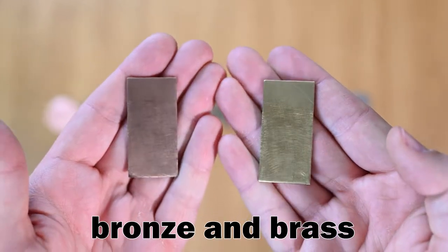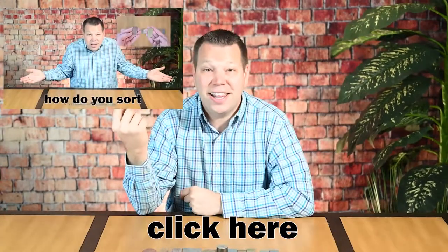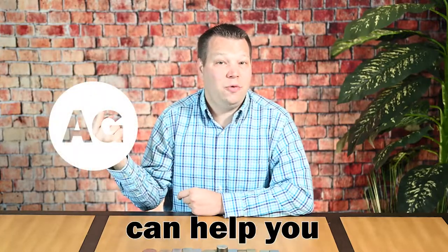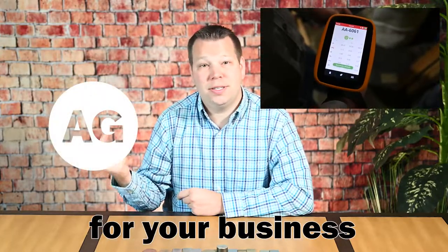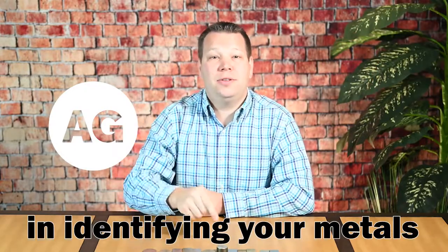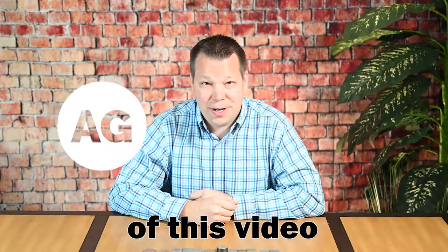Bronze and brass are easily sorted with either handheld LIBS or handheld XRF technology. Click here to learn how to sort aluminum bronze and 260 brass. Alloyed can help you find the right metal analyzer for your business. If your organization would like help identifying your metals, please reach out using the contact information found in the description of this video.